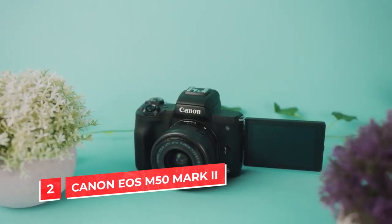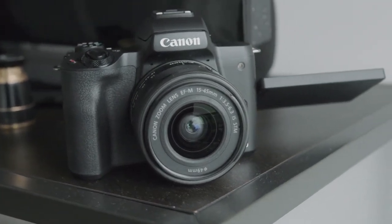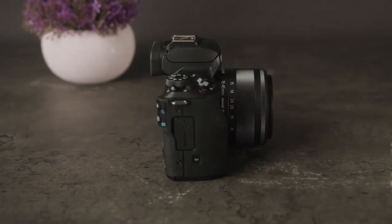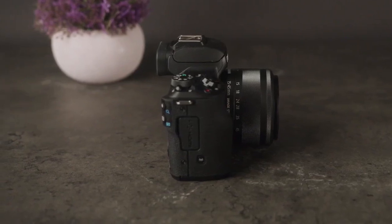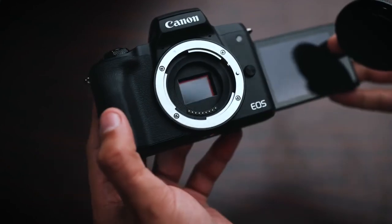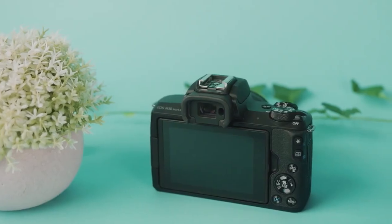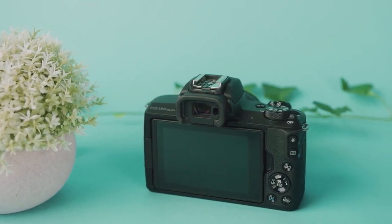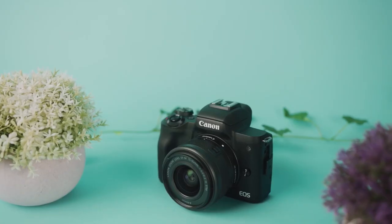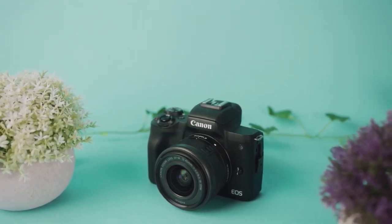Number 2: Canon EOS M50 Mark II. This camera is great for beginners and also a good choice for independent filmmakers and vloggers. It can record 4K video at 24 frames per second or 1080p at 60 frames per second, covering you for slow-motion footage. It has a flip-out touchscreen that tilts 180 degrees, so you can easily see yourself while recording vlogs or travel videos. The EOS M50 Mark II also has built-in Wi-Fi and NFC, making it easy to connect and transfer photos to your phone via the Canon Camera Connect app.